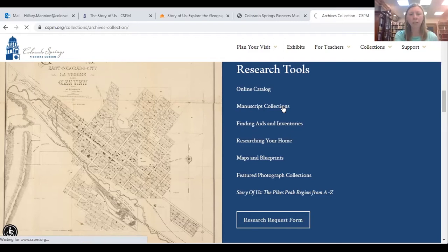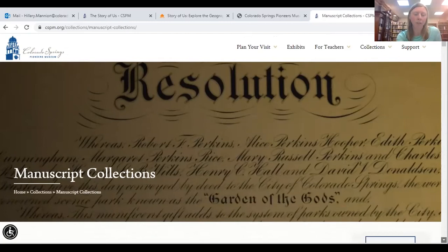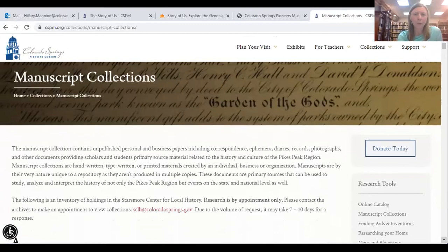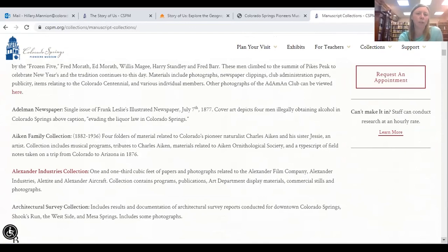The manuscript collection list is alphabetical. It gives you the collection name, the size of the collection, and the contents. I want to note that this list is always being added to — it is extensive, but not all-inclusive. So if you do not see what you're looking for, please reach out to me so you can learn about what we have to support your research.